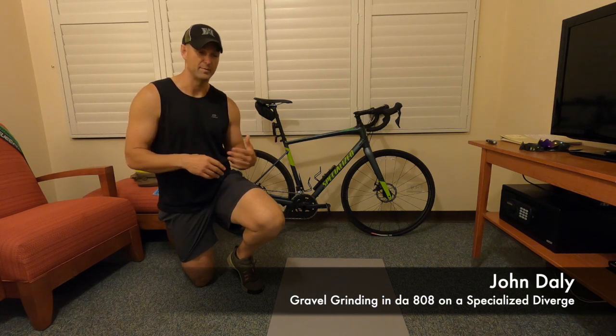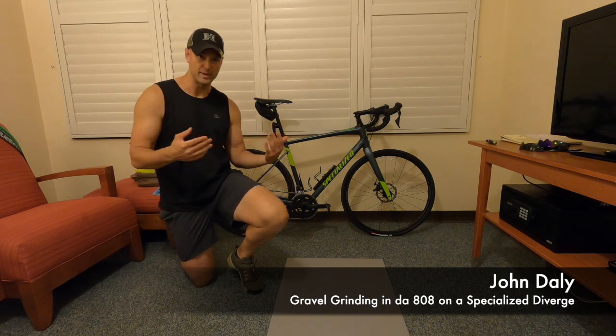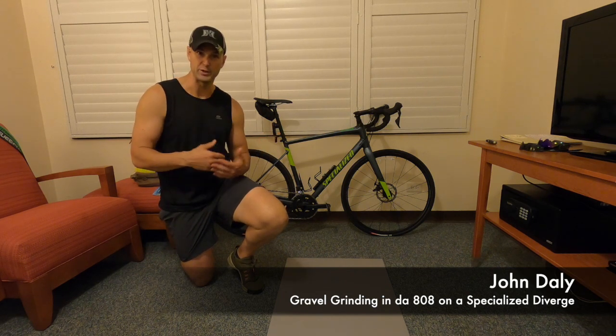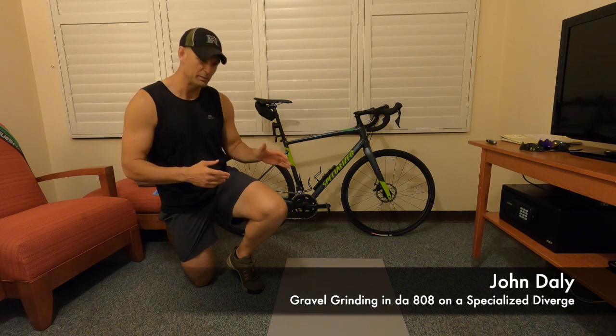I took it out on gravel today — that ride is posted up on Strava if you want to see it. Had a great time, but gravel riding is different. It's loose; you've got to be careful and control your speed on descents because the surface is very, very loose.